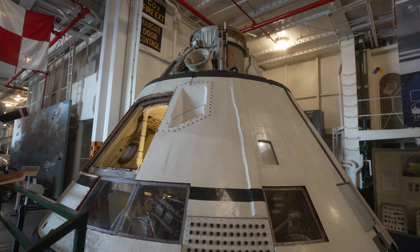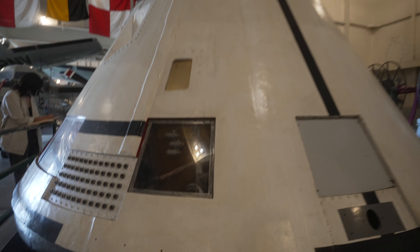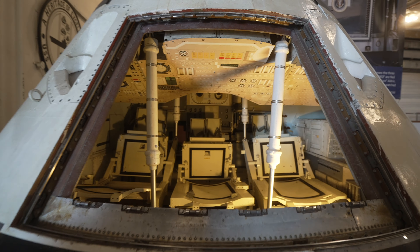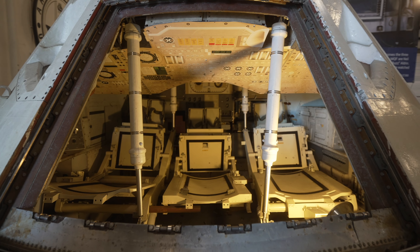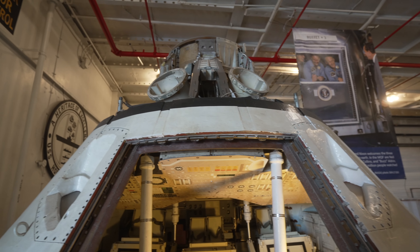Apollo command module — this was a Block 1. This one never actually was used by astronauts. It's one of the modules that helped them decide to land in water, because this one landed on ground and didn't go to the moon, and it took quite a bit of damage.